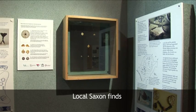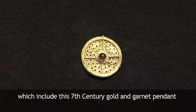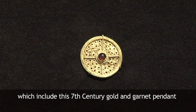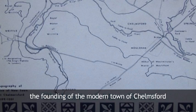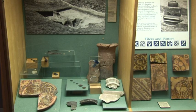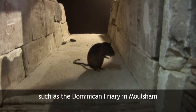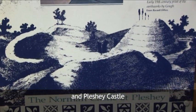Local Saxon finds, which include this 7th century golden garnet pendant. The founding of the modern town of Chelmsford in 1199. And medieval monuments, such as the Dominican friary in Moulsham and Pleshy Castle.